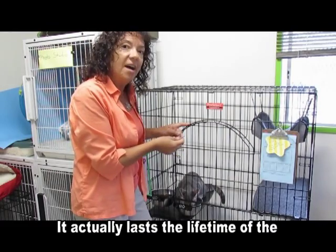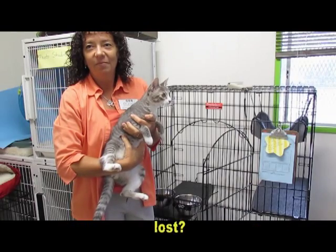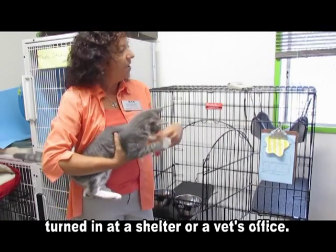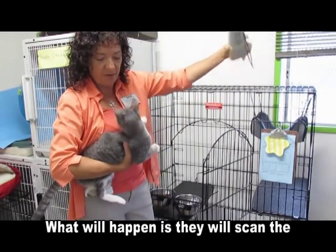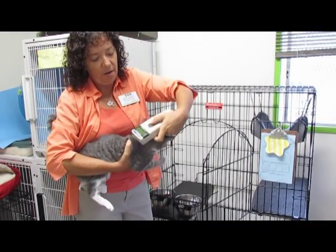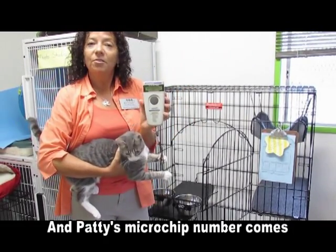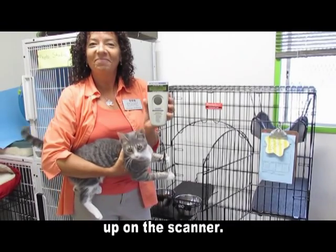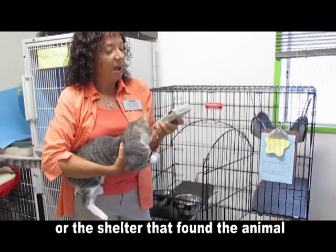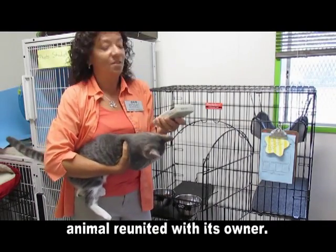How long does it last? It actually lasts the lifetime of the animal. What happens if my animal does get lost? Well, if your animal gets lost and is turned in at a shelter or a vet's office, what will happen is they will scan the pet. So we're going to check Patty here. And Patty's microchip number comes up on the scanner. Then the vet or the shelter that found the animal will be able to call in this number and find out who the owner is and get the animal reunited with its owner.